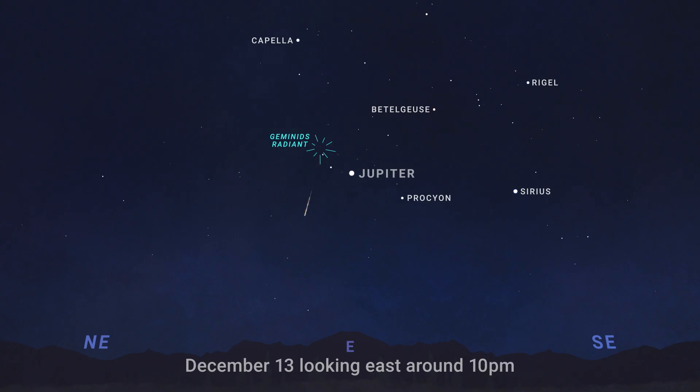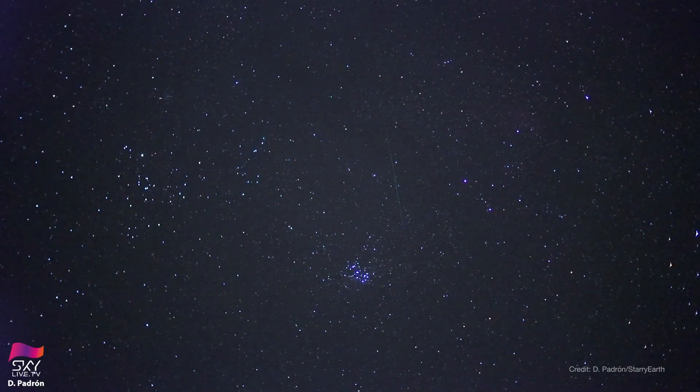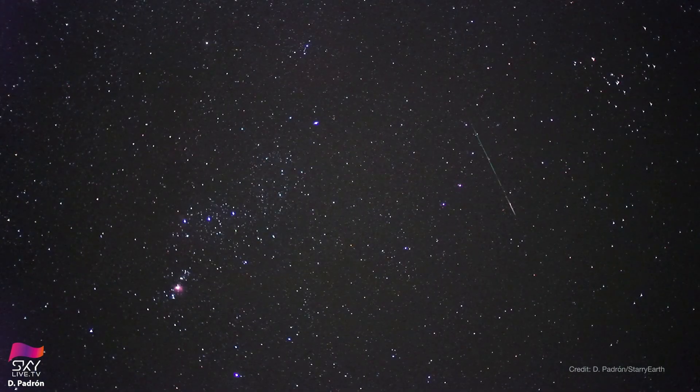The meteors will appear near the bright planet Jupiter. With the darkest possible skies, you could see up to 120 Geminid meteors per hour.